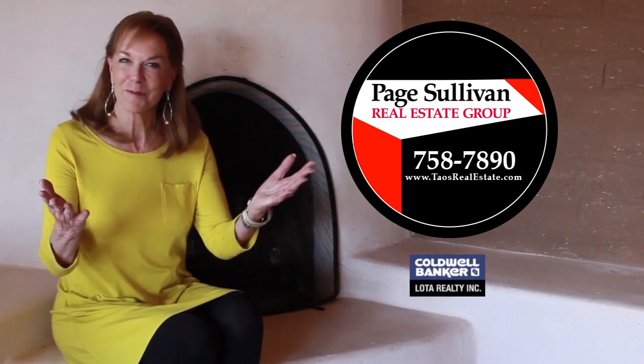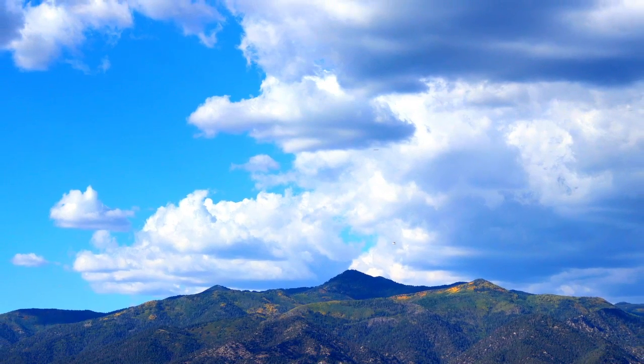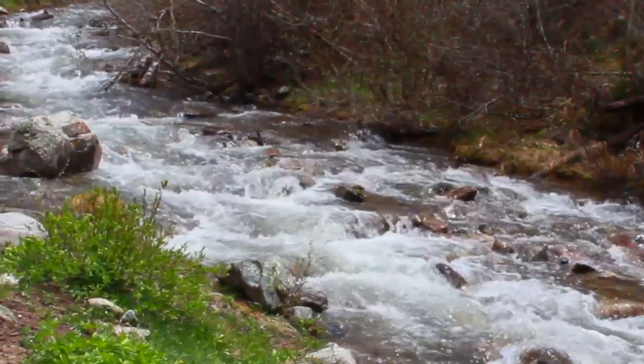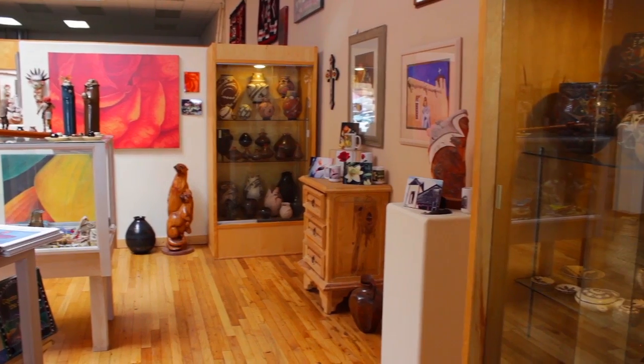Hi, I'm Paige Sullivan. Welcome to Taos! Many things come to mind when people think of Taos: the amazing landscape, the variety of outdoor activities, and the thriving art scene.